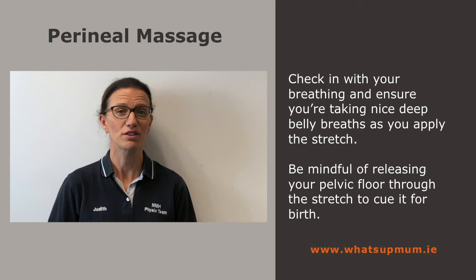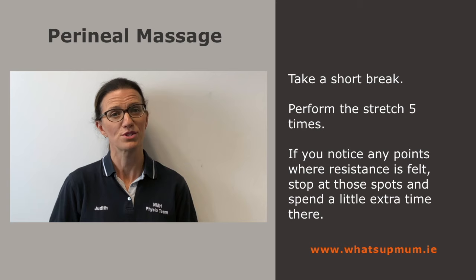Take a short break and perform the stretch five times. If along the way you notice any points where resistance is felt, stop at those spots and spend a little extra time there.